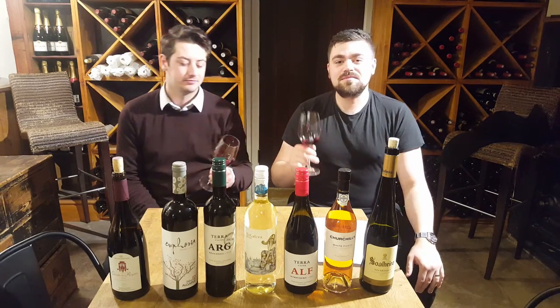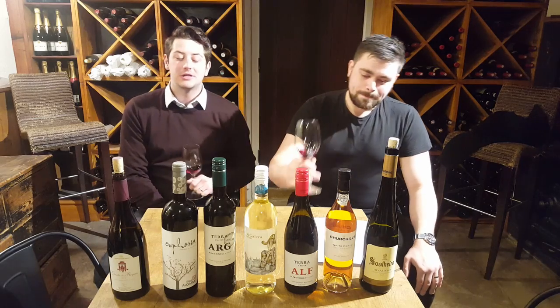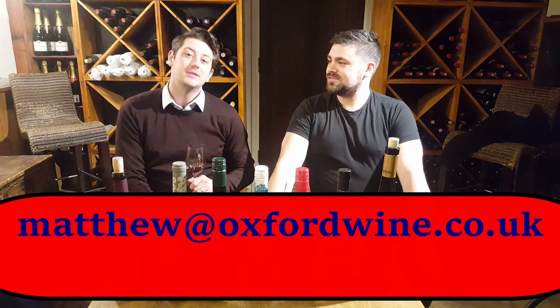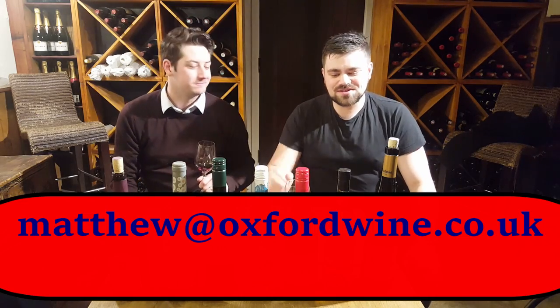That's been another video from our Tail Street Tastings. And remember, 10% off all Portuguese wines throughout the month of May. If you have any questions, please feel free to email us on this email below. Thank you very much. Cheers.